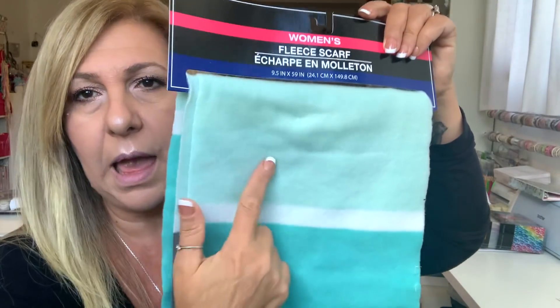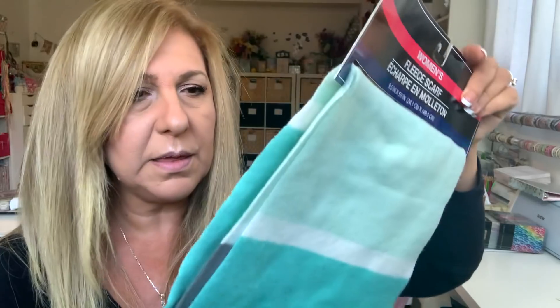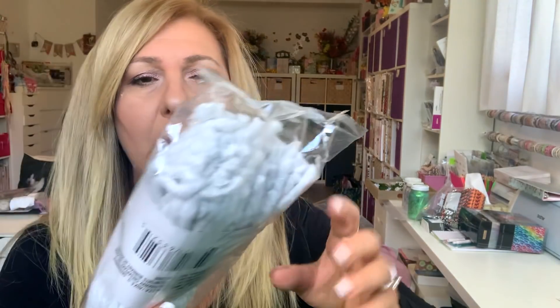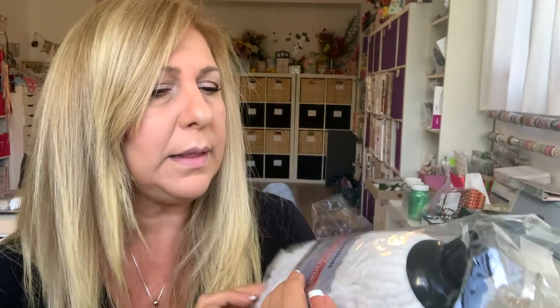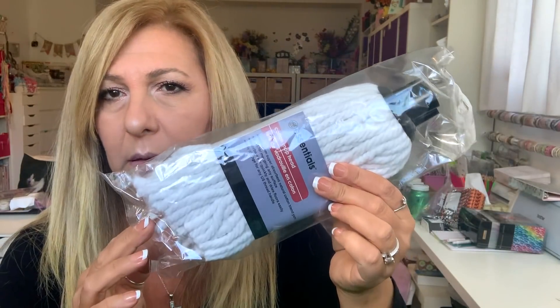This actually matches my Christmas ornaments because last year I changed them — before that, for years I had them all red and green. Another thing for gnome making is this mop head — just called mop head. So I grabbed one of those.